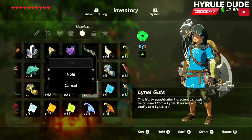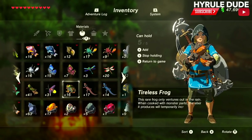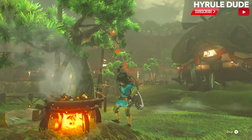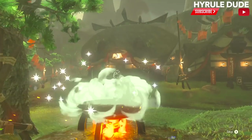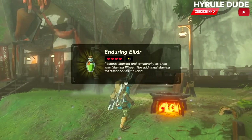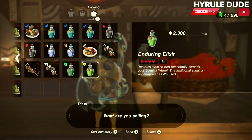Let's grab four lino guts and one tireless frog and cook this up. This is an enduring elixir, and it's going to sell for 2,300 rupees. That is insane. I do not think that this can be topped.